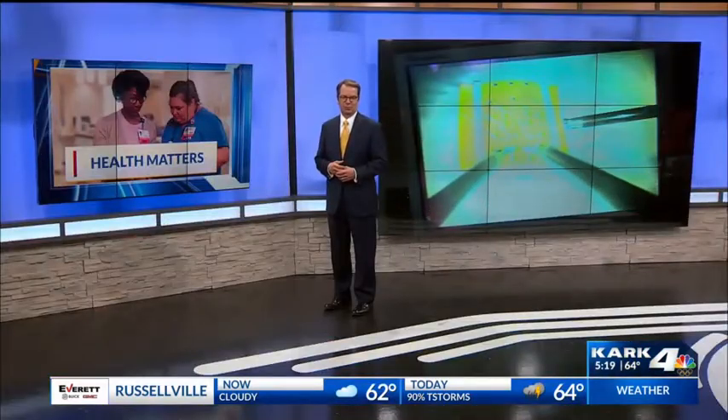Reporting from Little Rock, I'm Suzanne Bruner. Regular abdominal surgery would have patients in the hospital for six to seven days, but this robotic-assisted surgery has dropped the recovery time to just two to three days.